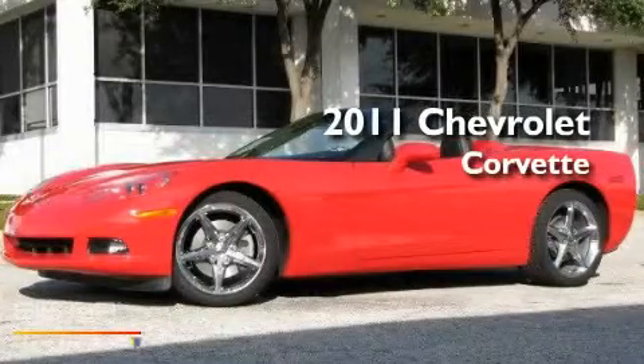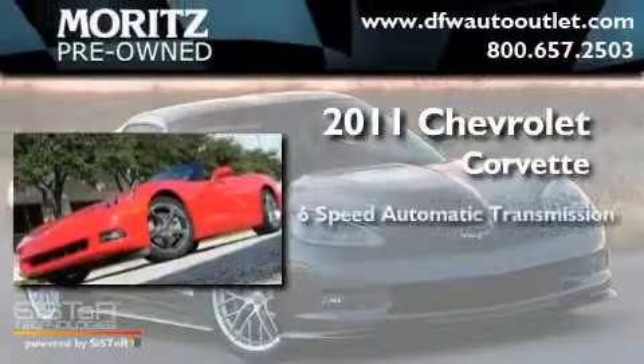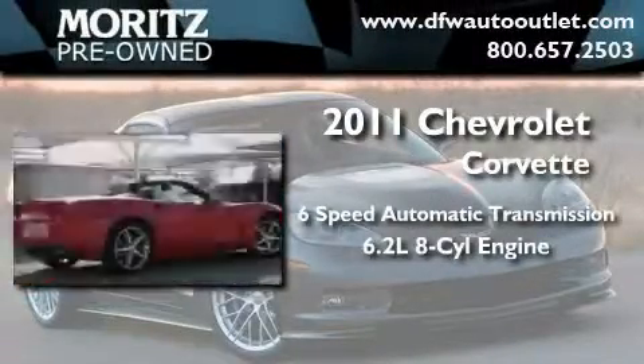This is a brand new 2011 Chevrolet Corvette. This car has a 6-speed automatic transmission and a 6.2-liter V8.